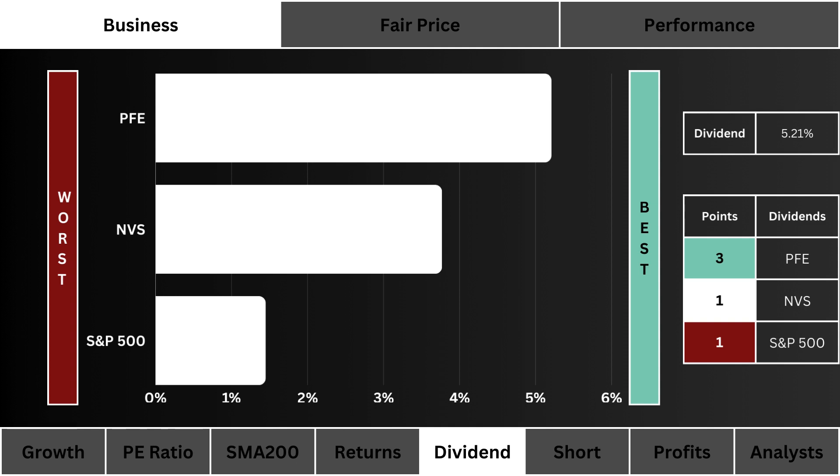Fifth, we look at dividends. Which stock pays you the most to hold their shares? We prefer a higher yield. The most points are awarded to the stock that pays you the most.